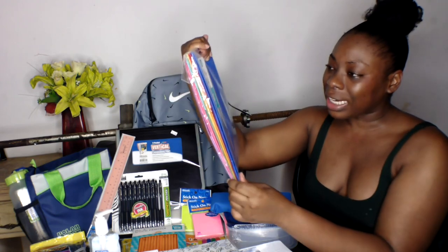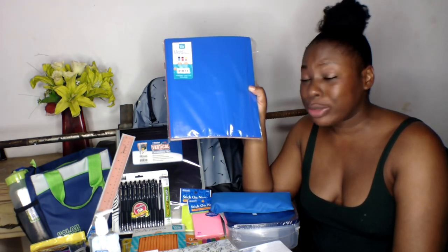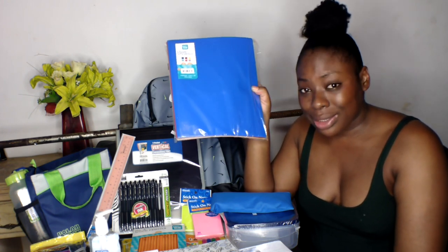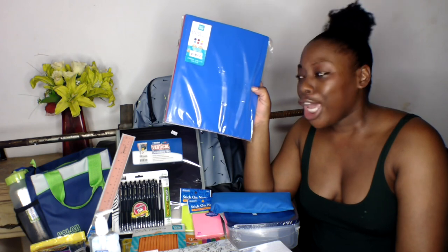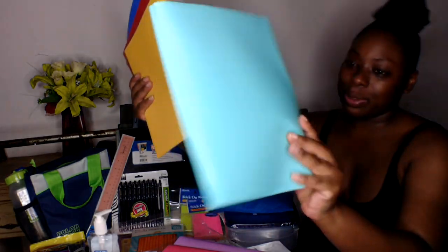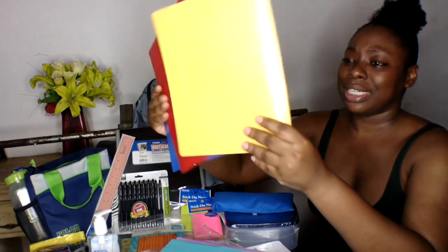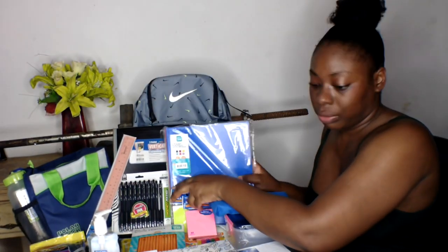Next I got a six-pack of two-pocket portfolio folders with prongs — plastic folders. I've been using paper folders all my life, but from experience they start to get wrinkled and get dog-ears within two weeks to a month in my bag. So now I have plastic folders in purple, pink, white, blue, yellow, and red — all from Pen Plus Gear.